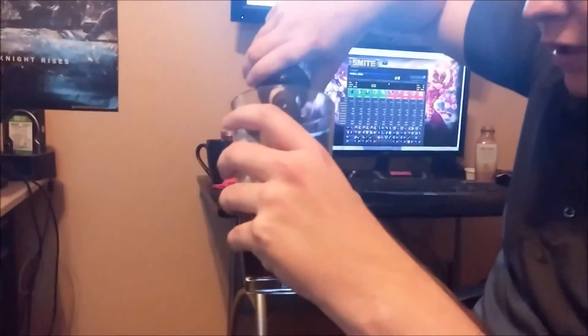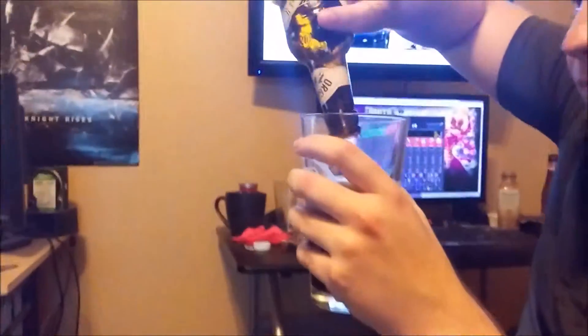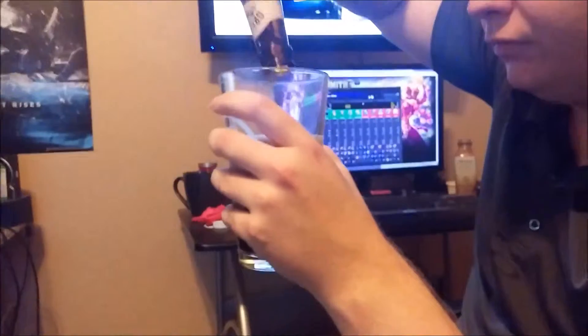Look at that! That is pitch black, tan head — what you expect from a good stout. And it smells like chocolate. They actually use organic cocoa in this. Oh man, that smells delicious.